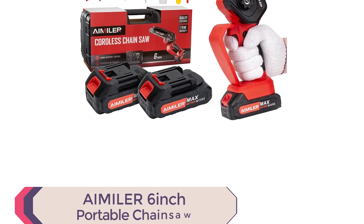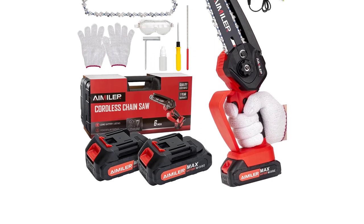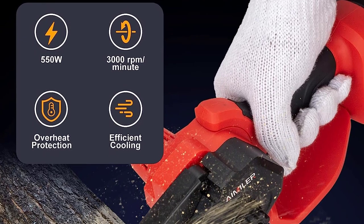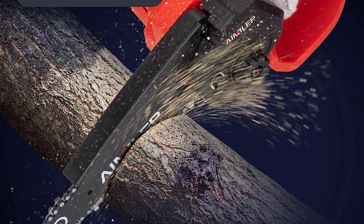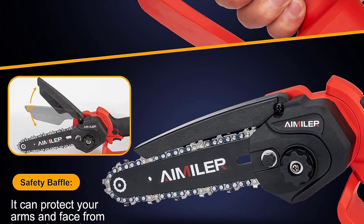Number 3: 6-inch portable chainsaw. The mini chainsaw is installed with a baffle, which can effectively prevent the splash of wood chips and protect your safety. The portable chainsaw is also installed with a safety lock, which must be pressed together with the start button to start the cordless chainsaw, effectively avoiding accidental injury. It also comes with glasses to protect your eyes.